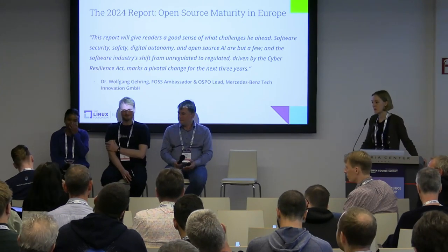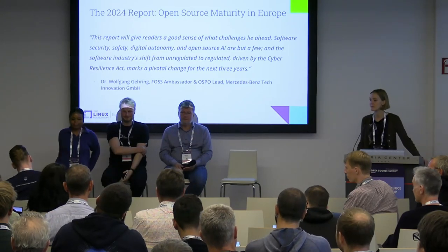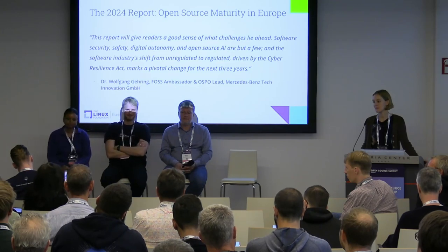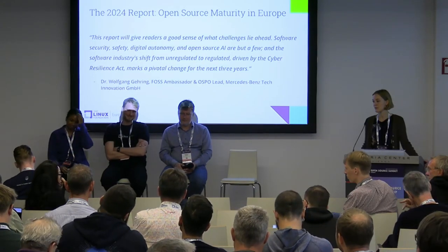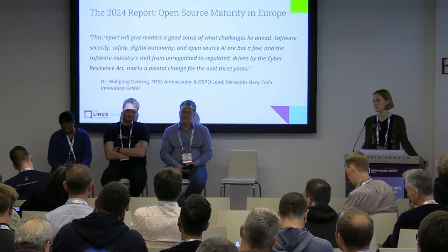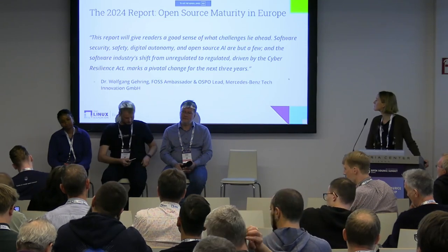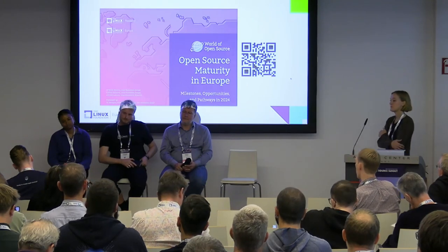An audience member from Generative AI Commons mentions a talk at 3:25 called 'Unleashing Collective Genius: Building Generative AI through Open Collaboration,' covering the Model Openness Framework and Model Openness Tool. She then asks the panelists: we know it's important for the European community to develop technology autonomy and sovereignty, but there's a lot of value in global collaboration too. How do we strike a balance so we don't run into a fragmentation situation?